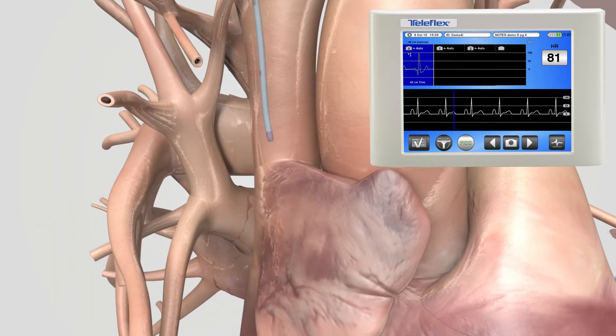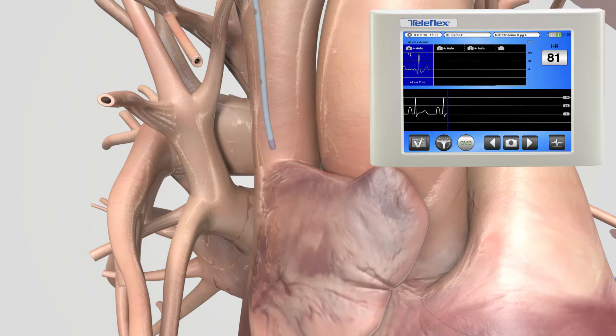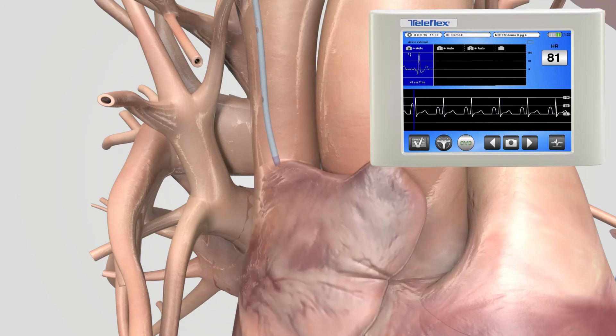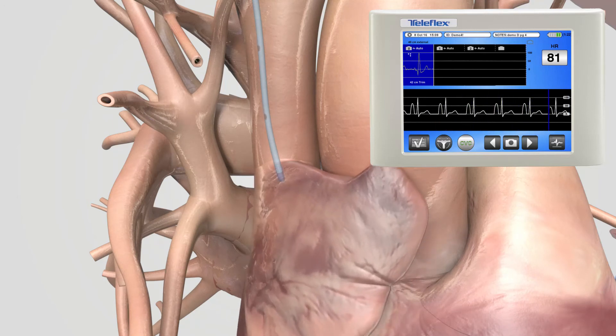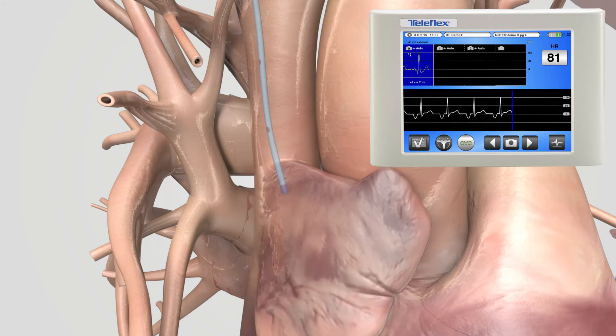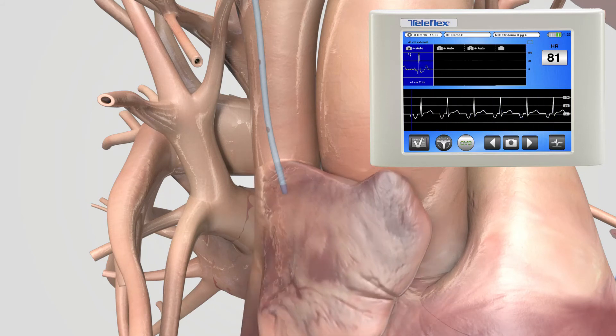As the PICC approaches the SA node, the P-wave will continue to grow larger. Continue to thread and observe changes on the ECG monitor. As you continue to advance, you will note the P-wave with a slight deflection. This means you have gone past the SA node and CAJ.